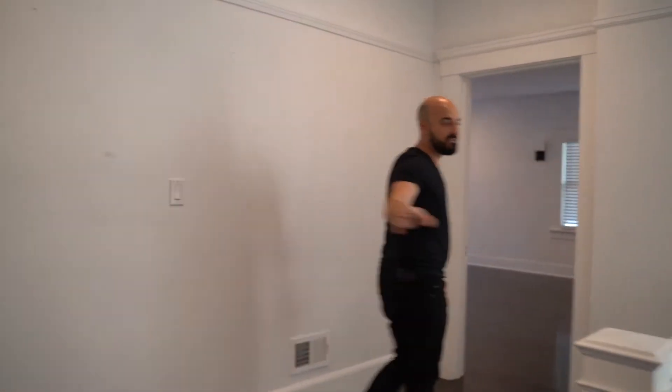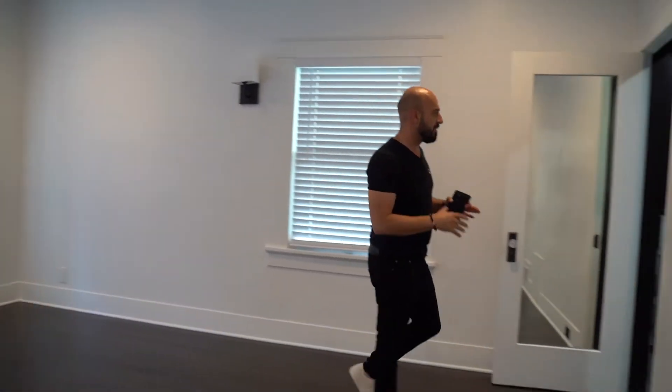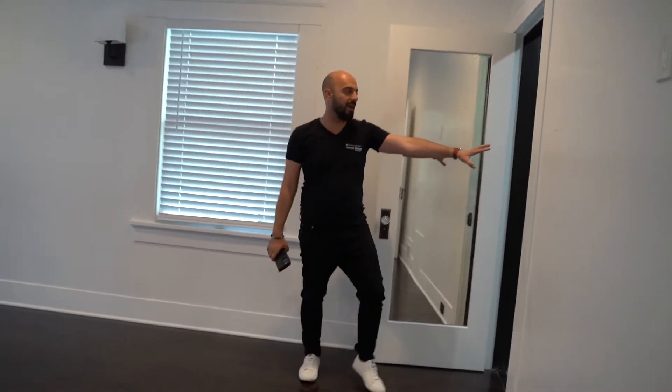We have another bedroom over here. Again, it's five bedrooms, six bathrooms. This is the master bedroom. I'm not going to ruin all the surprise, but first I want to show you guys the bathroom over here as well.